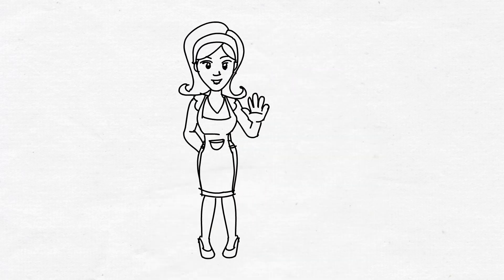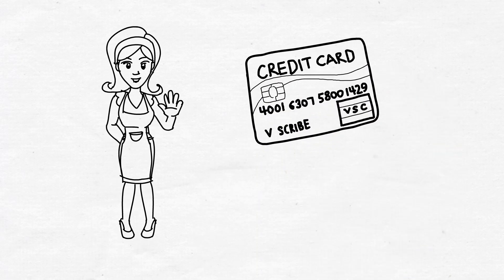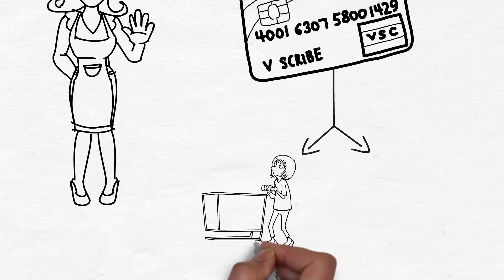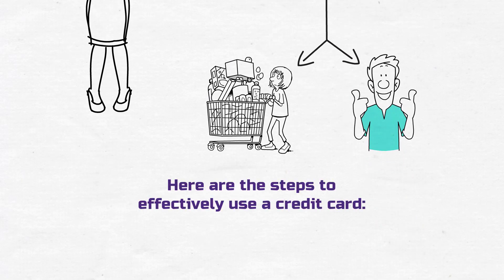Welcome to the world of credit cards. Credit cards can be incredibly convenient tools when used wisely. Using a credit card involves making purchases and managing your credit responsibly. Here are the steps to effectively use a credit card.